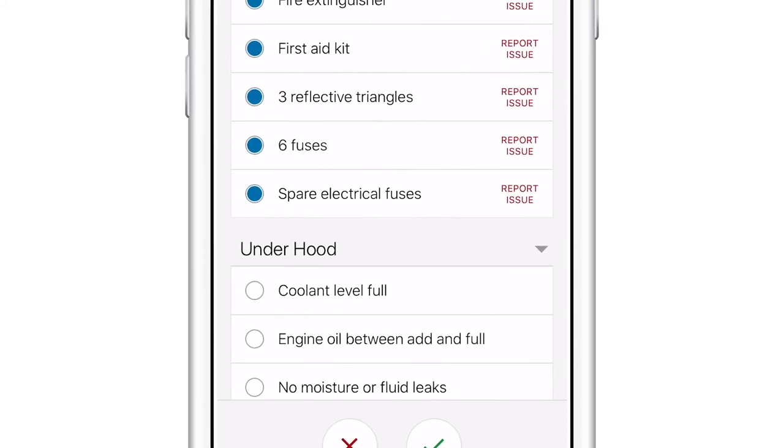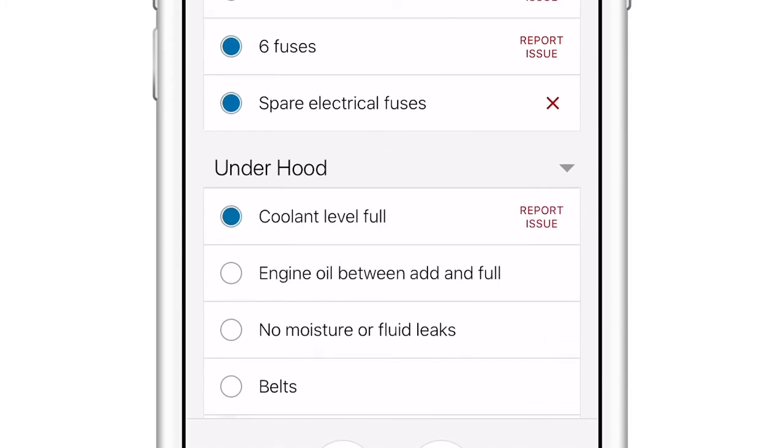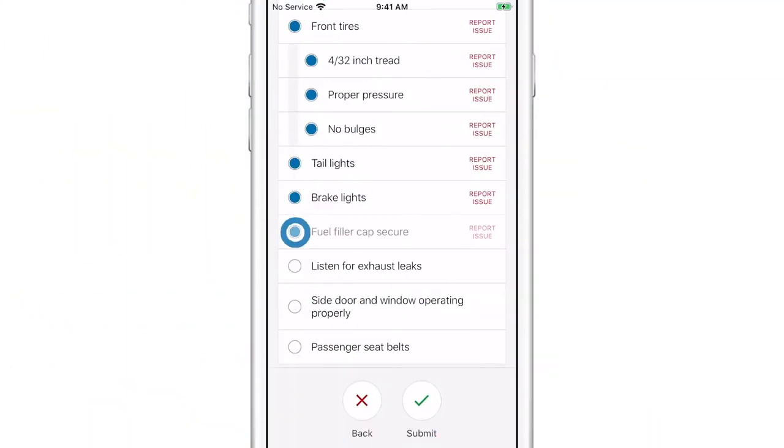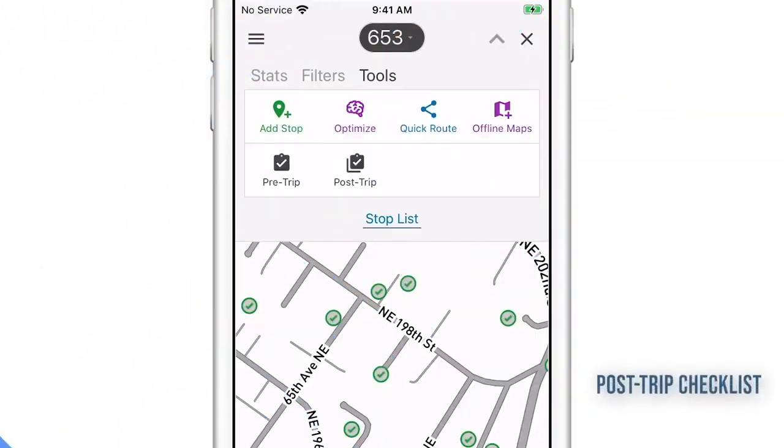Any issues recorded by drivers will be marked for AOs and BCs to evaluate and correct. Tapping list items will verify they've been completed. Every item must be checked on the list before drivers can submit their report. When your route is complete, access post-trip reports from route tools. Any created pre-trip list will be automatically copied for post-trip.